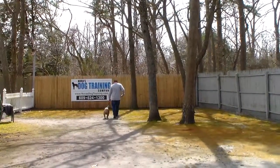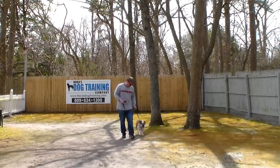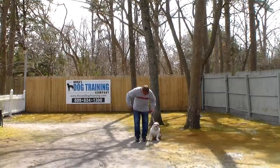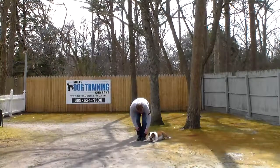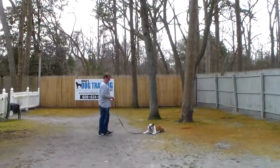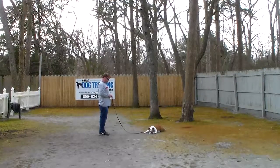We want to get this video done before he runs out of steam, because he did a little workout before we started filming. Rich gives him the down and stay, and Charlie is about ready for the down command right now. This is your down from a heel position — with the dog seated at your left, you take your left open palm and push it straight down toward the ground and give the one-word command to down and stay.